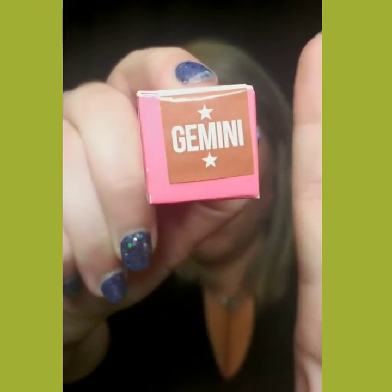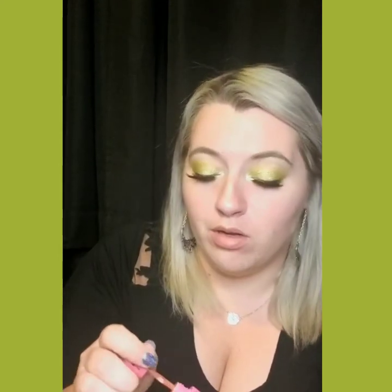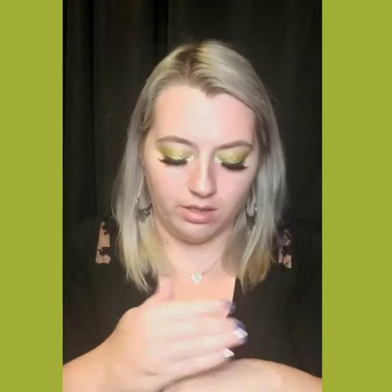So it looks like the next thing we have is a velour liquid lipstick in the shade Gemini. Looks kind of like a reddish color, reddish brown, and very pretty. It's actually really similar to a lipstick that I wear — I think it's Nyx's lip lingerie in the color Pushup. Very similar to what that looks like. Let's give her a swatch. So creamy. I love swatching lipsticks. Very beautiful. I wonder if it turns a little bit darker as it oxidizes.